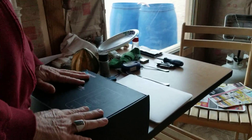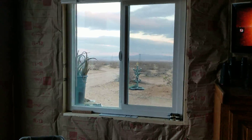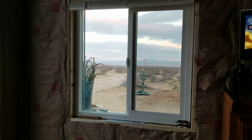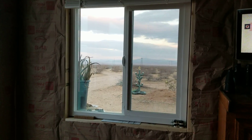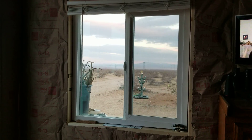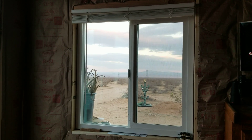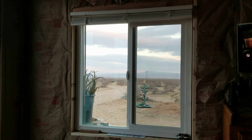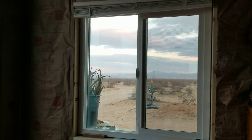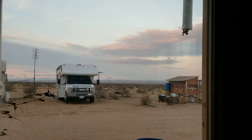Andy found a refrigerator on his computer today that'll work for me — right size, everything, at Lowe's at a pretty decent price. I'm probably going to take a run over to Lowe's tomorrow to see if they have one in stock; if not, it ships in four to five days. That way I can get my food into a refrigerator and not lose it.